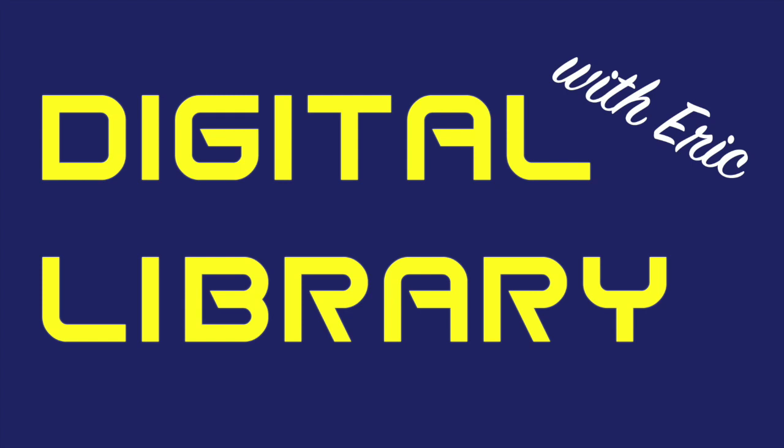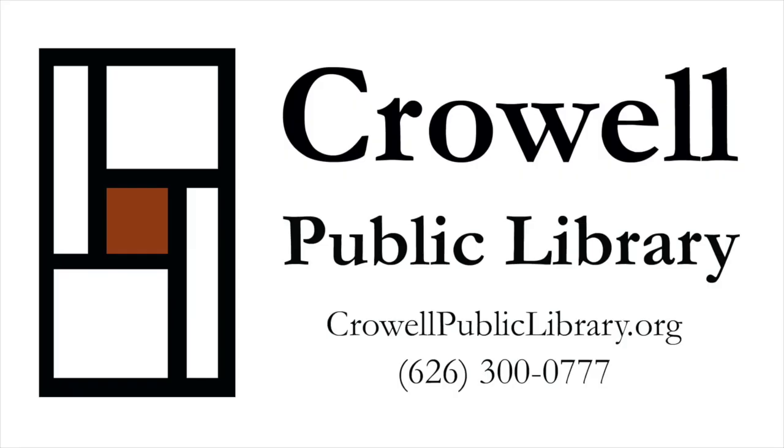As always, if you have any questions or comments, please call us here at the Crowe Public Library at 626-300-0777. And to talk to me, call extension 544.